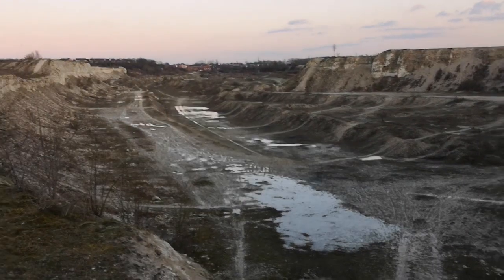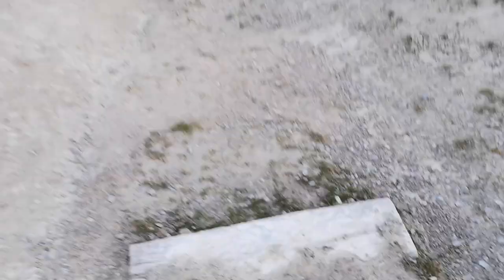So these are the steps to get in and they look a little bit dodgy, so let's be careful going down these because I am only in trainers — I didn't know what I was dealing with at this quarry.